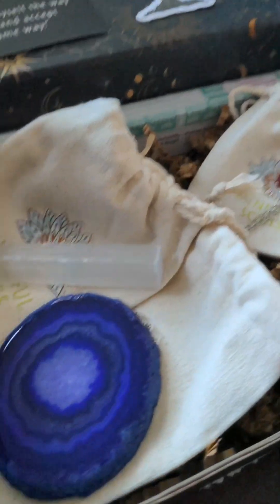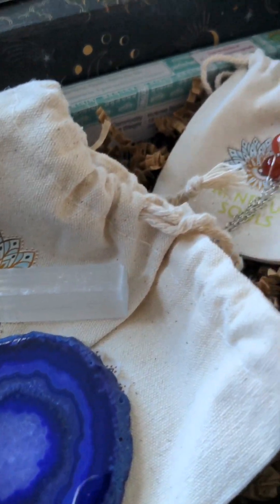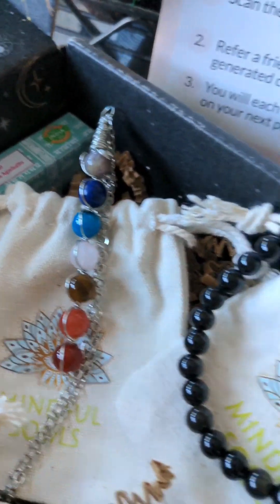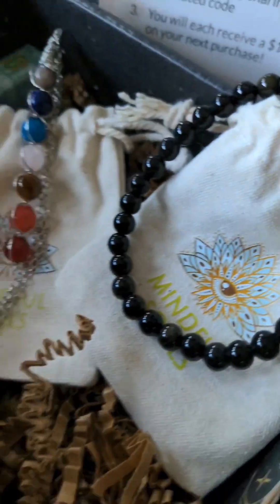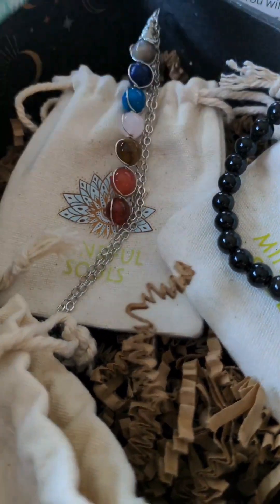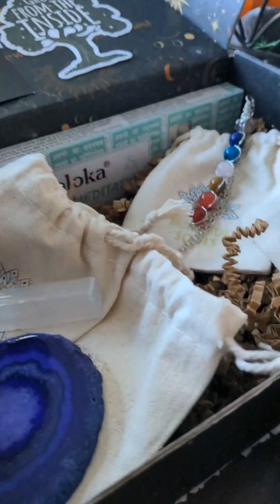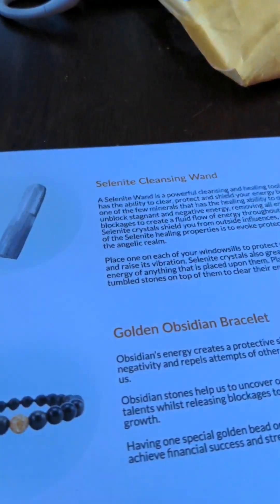This time it's a purple agate slice coaster, a chakra necklace — gorgeous — a golden obsidian bracelet, incense that smells divine, an obsidian stone essential oil roller. There's always six things, and a selenite cleansing wand.